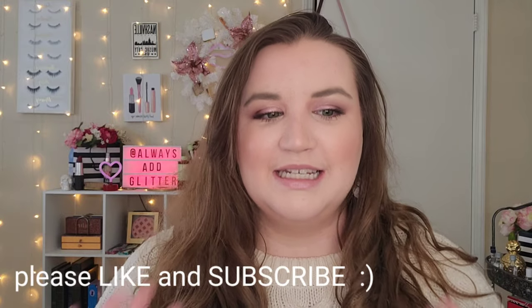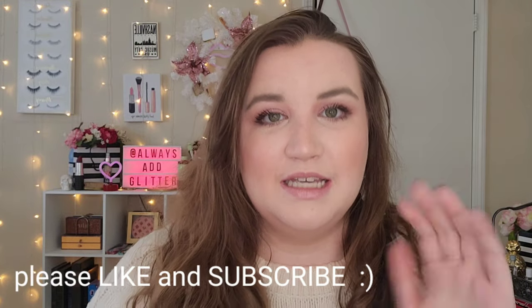Hello everyone and welcome back to my channel. This is Delaney and for today's video we are going to be doing another unboxing video. These are some of my favorite ones to do because I don't really see a lot of people doing these unboxings — and they should, because this is so so good. I saw this first on Instagram and I fell in love with the concept because if you've been watching my channel, I love makeup subscription boxes.